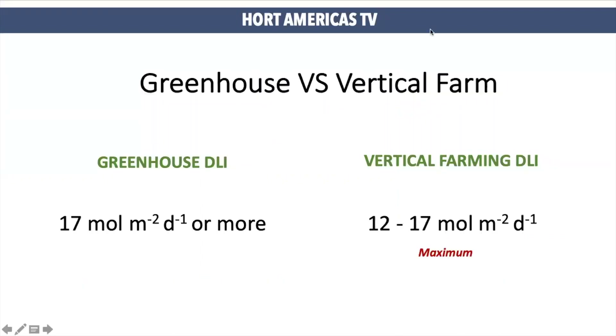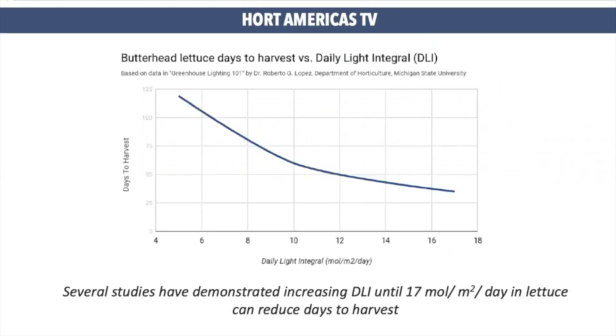In a greenhouse system, the ambient is different. We have more volume of air and the DLI can be higher than 17 without having this problem of tip burn related to light. We can see tip burn inside of the greenhouse, but most of the time the cause will be poor ventilation inside of the greenhouse. The optimum level of DLI for lettuce is 17.